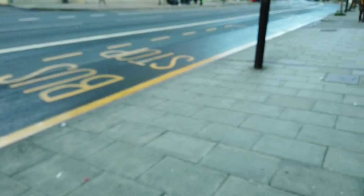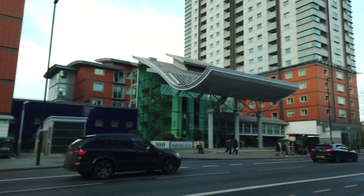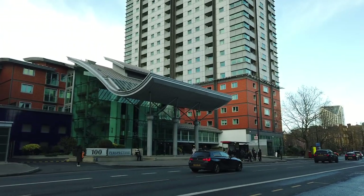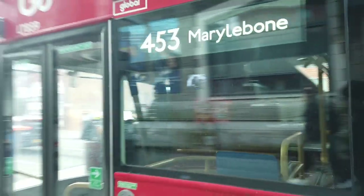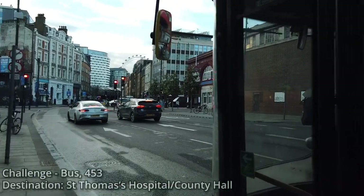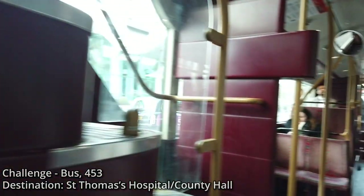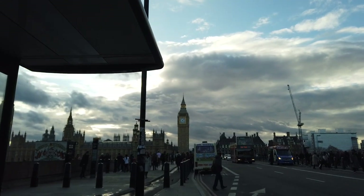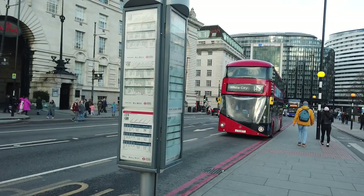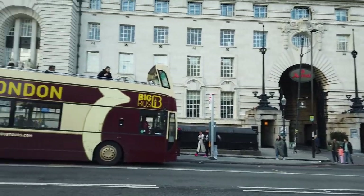We're doing another challenge from here - let's generate random number five. Challenge number five: take a picture of a train built before 1990. I was literally just talking about Waterloo station - let's get on a bus to Waterloo station. Oh, I really did not think about that - we could have definitely got a picture of the Bakerloo line stock back there. Anyway, let's find the bus from here that will take us to Waterloo.